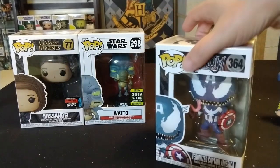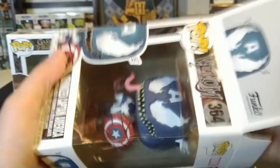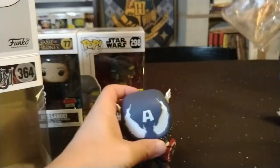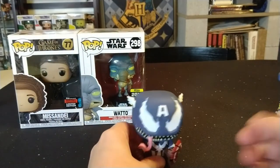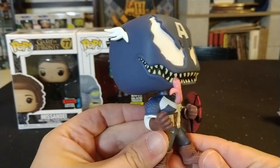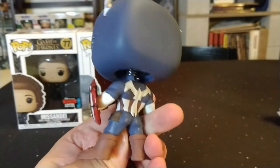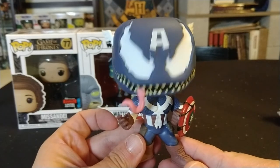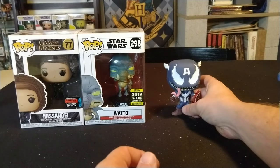Next we have Venomized Captain America. I thought this one was going for quite a bit more than what I pulled up, but maybe it was always a more common one. I don't really collect Marvel, but this is a pretty cool pop. I did like the movies and this Venomized version is really cool.